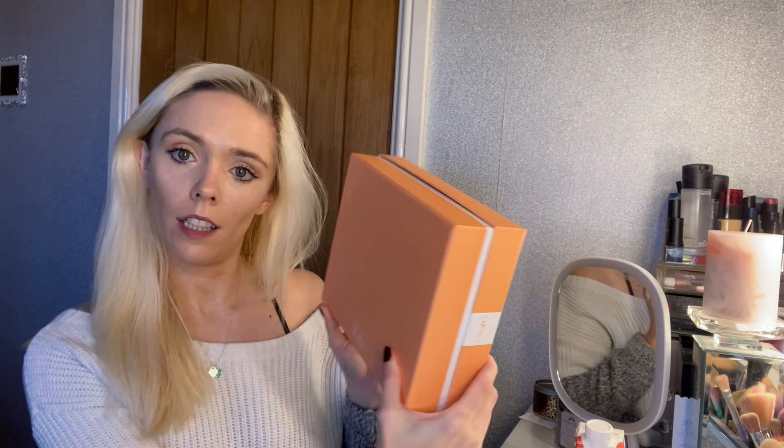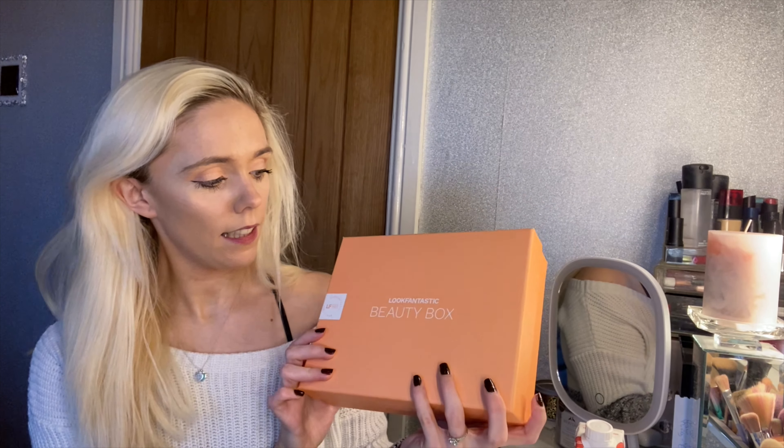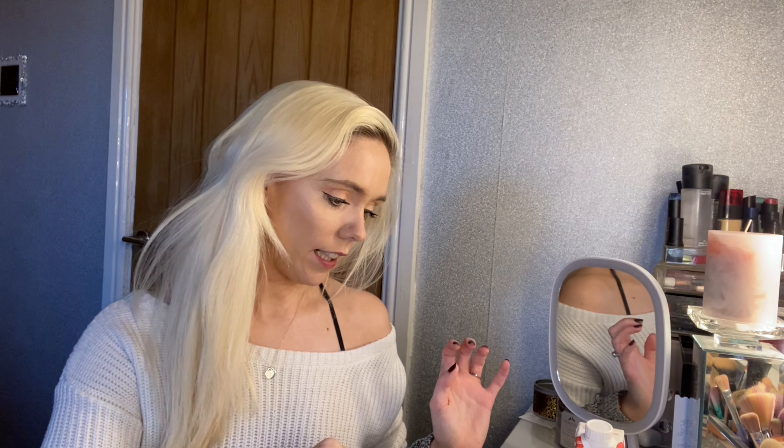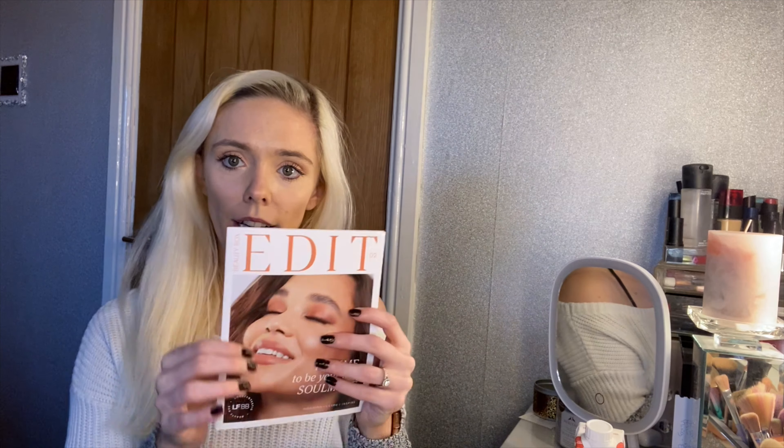I'm already a Glossy Box subscriber and I've heard they're quite similar — it's like a sister brand. I want to see what the differences are and if the products are too similar that you can only have one or the other. If you've seen my last video, the Glossy Box February one was pink; this one's a peachy color, which is very nice, maybe a little bit plain but still a nice box for storage.